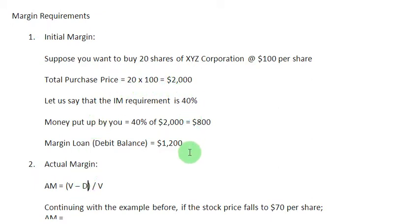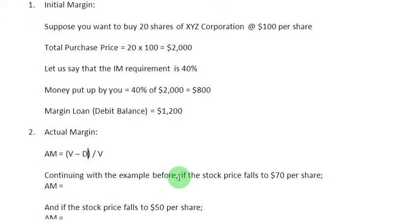Continuing with our numbers, let us assume the price of the shares falls to $70 per share. You have bought 20 shares, so the value of your securities (V) is $1,400. Subtracting the loan (D) of $1,200 and dividing by $1,400, the actual margin on your account is 14.29%, whereas the initial margin requirement is stipulated at 40%.